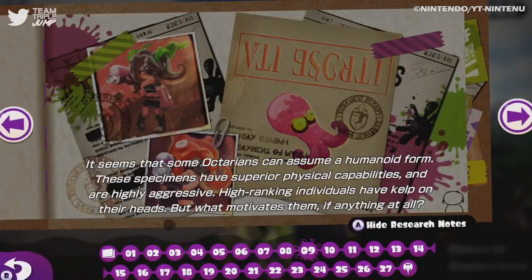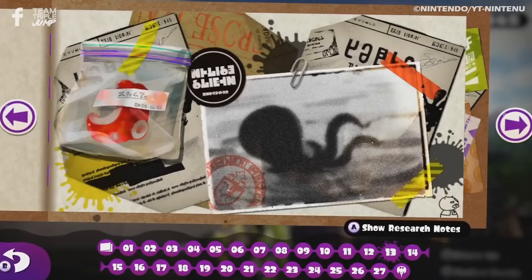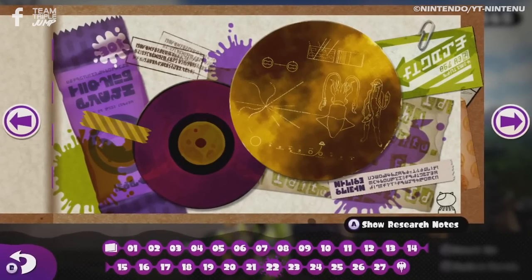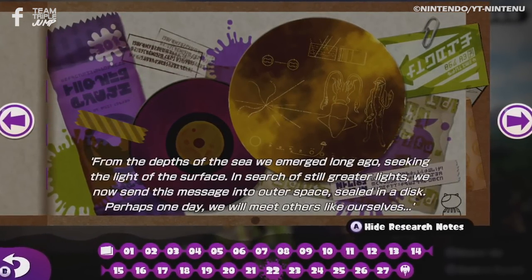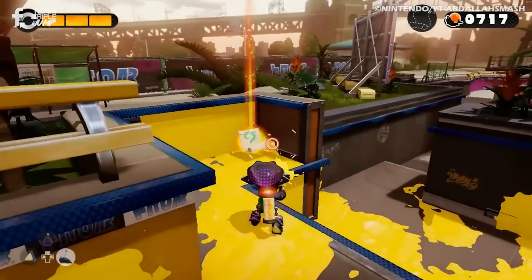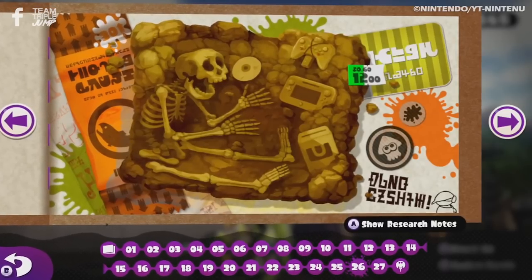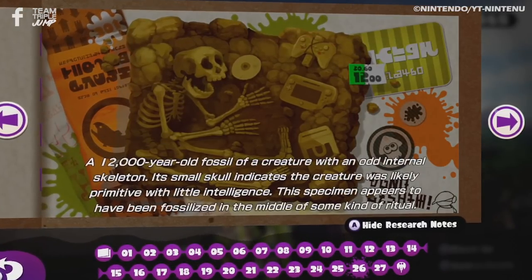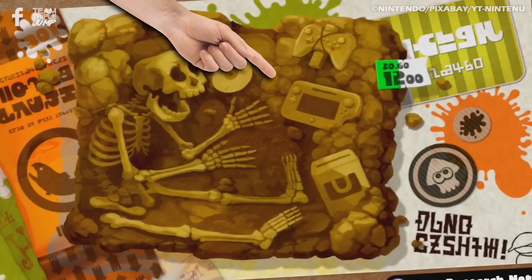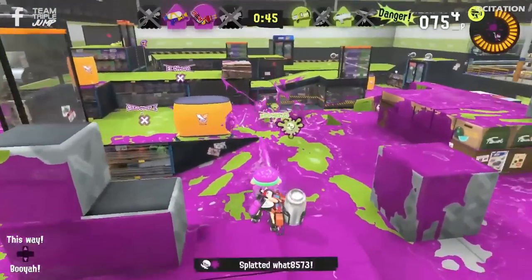Eventually, however, things take a more sinister turn, with references to how the Inklings evolved directly from squids and the mention of creatures of the surface being driven to extinction by rising sea levels, allowing the so-called Mollusk Era to begin. This particular scroll implies that the world of Splatoon is, in fact, Earth — albeit several thousand years in the future — something which is only reinforced via another scroll that shows a 12,000-year-old fossilised human-like skeleton. The only thing that makes this a bit less concerning is that one of the consoles next to the fossil appears to be a Wii U. Someone playing with one of those at that point? Not a chance.